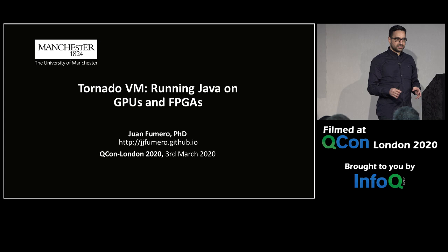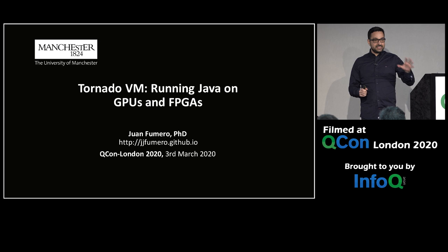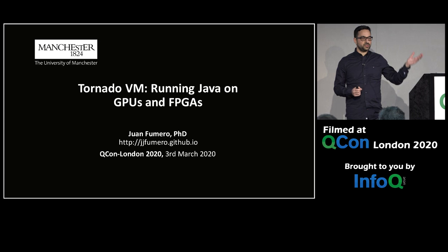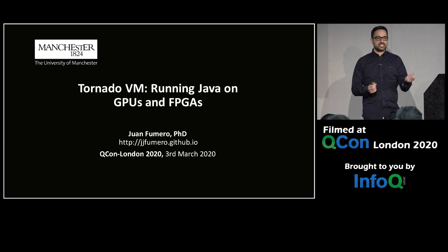Instead of doing that, let's imagine a software system that can automatically take a high-level program — not only C or C++, but also Java, R, Ruby, Python — and automatically execute it on heterogeneous hardware. Wouldn't that be great? And let's also imagine we can perform task migration across devices. Guess what? I have just defined TornadoVM. This is exactly what TornadoVM does.